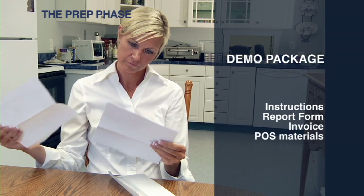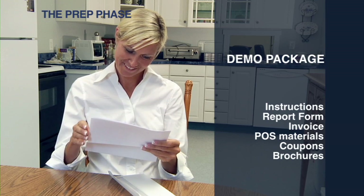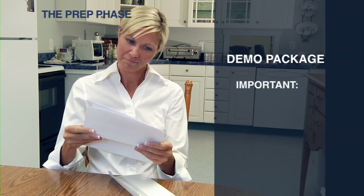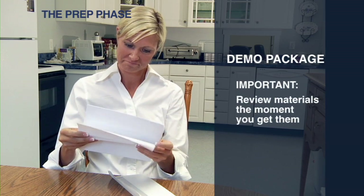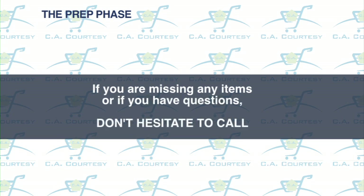You'll also find items like point-of-sale materials, coupons, and brochures that will make your demonstration attractive, informative, and fun. It is critical that you review the instructions, report form, and invoice the moment you get them. If you are missing any items, or if you have questions, don't hesitate to call CA Courtesy's home office.